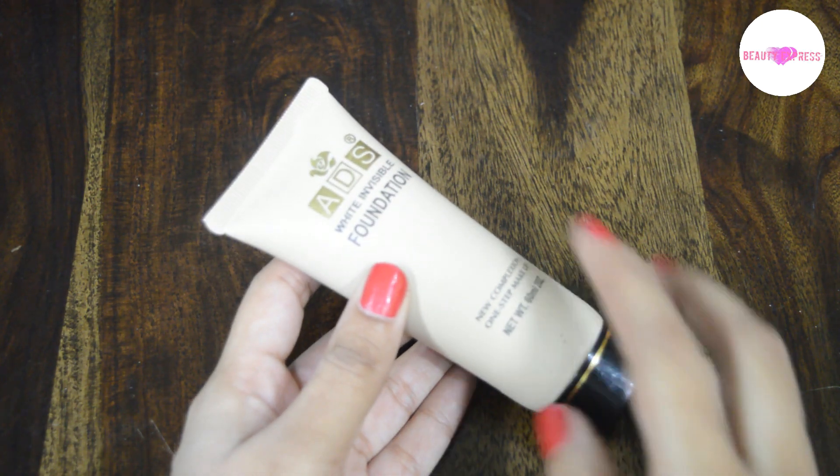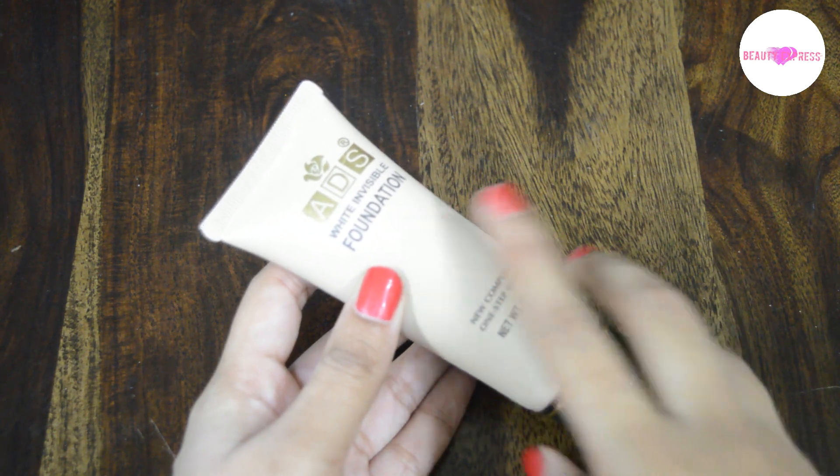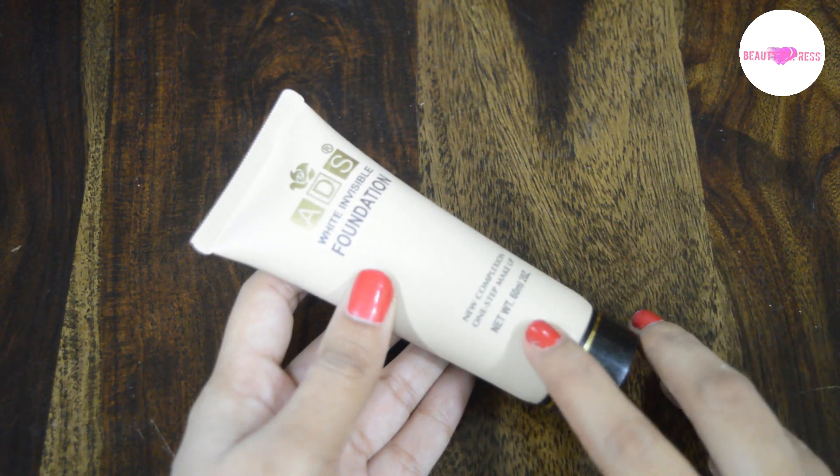Hi guys, in this video I am going to review ADS White Invisible Formulation. It costs 225 rupees for 60ml of product.